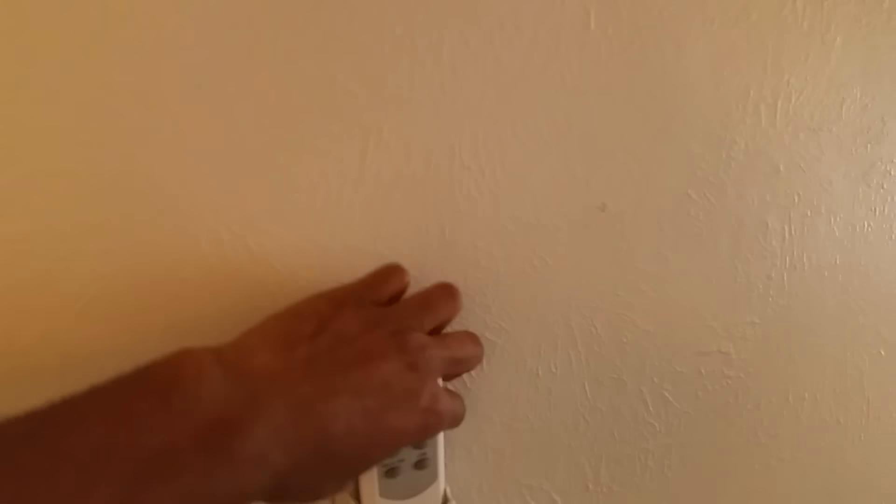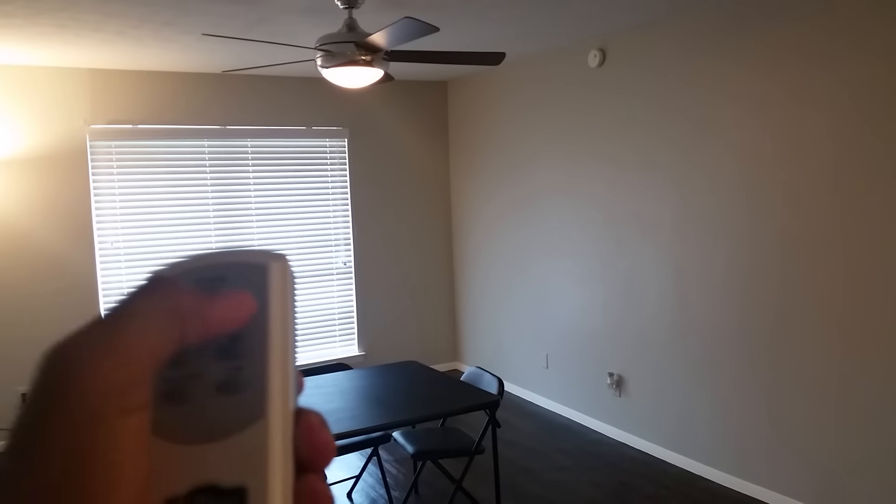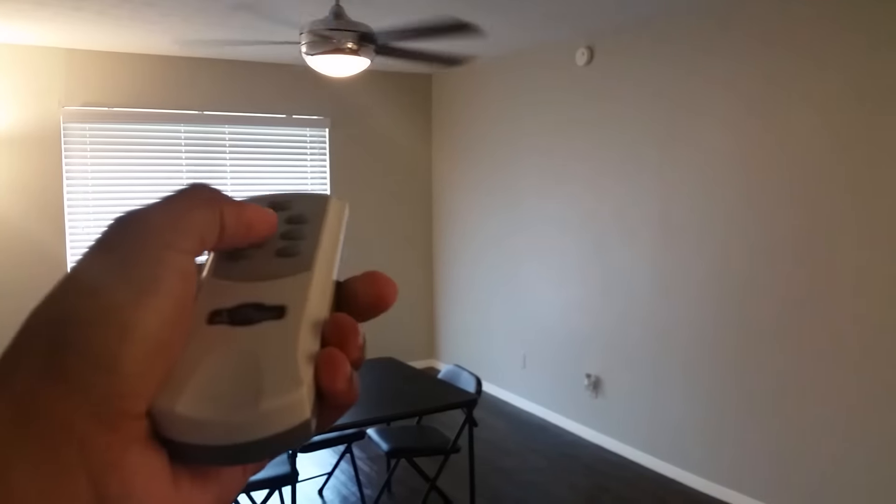One cool little feature about this place that we didn't even know about until we moved in was these little remotes they have in every room that actually turn on the fan and stuff like that. So you don't ever have to really touch the fan — it's pretty cool, pretty convenient. AC works great in here. That's a little $8 lamp I bought at Walmart — it's actually really good for the price. That's our router.